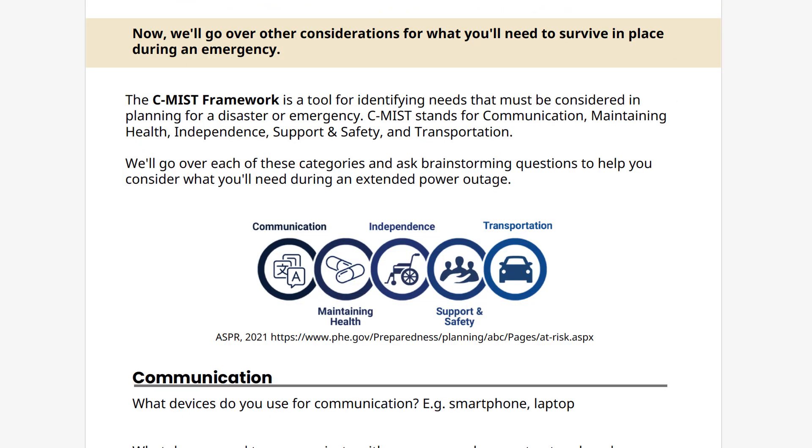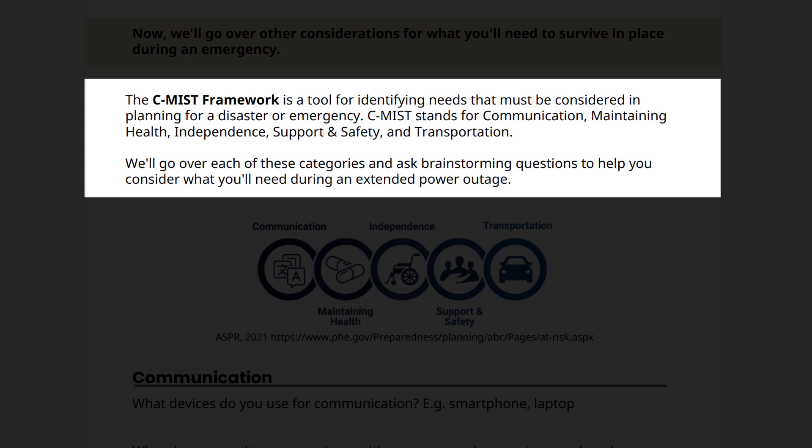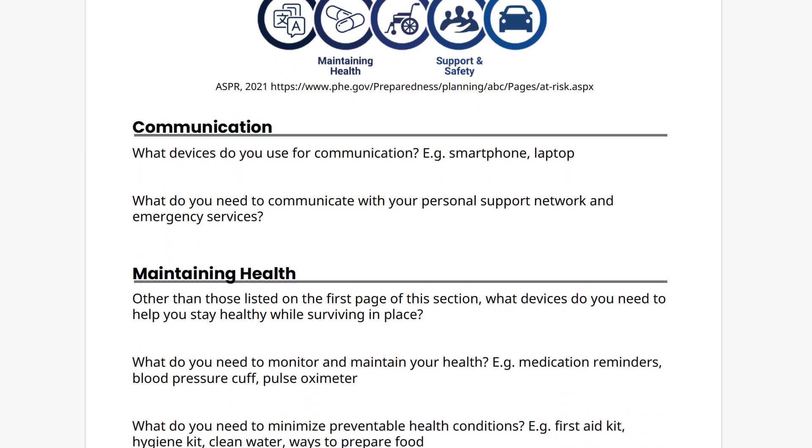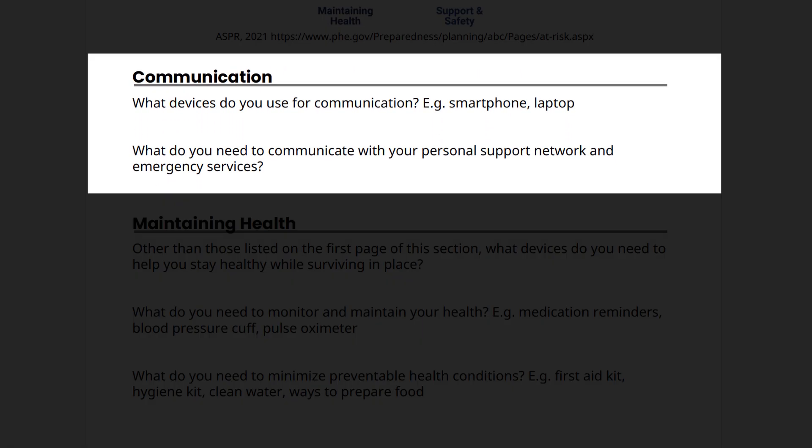Next, let's go over other considerations for what you'll need to survive in place during an emergency. We'll be using the C-MIST framework — a tool for identifying needs that must be considered in planning for a disaster or emergency. C-MIST stands for communication, maintaining health, independence, support and safety, and transportation. We'll go over each of these categories and ask brainstorming questions to help you consider what you'll need during an extended power outage. Please continue to add devices to your power prioritization worksheet as we go through this section. We'll start with C, which stands for communication.